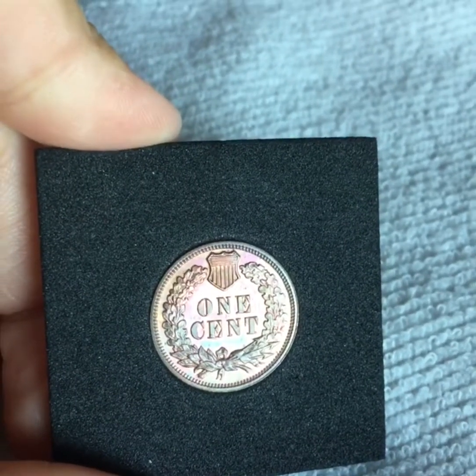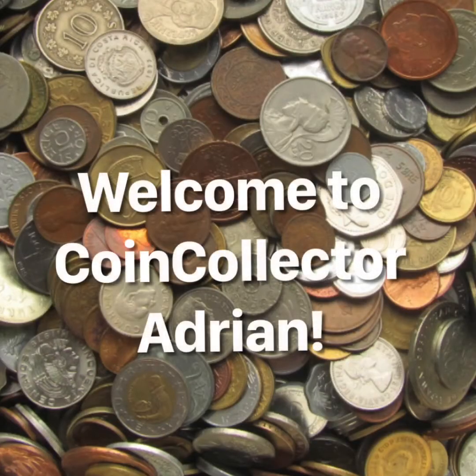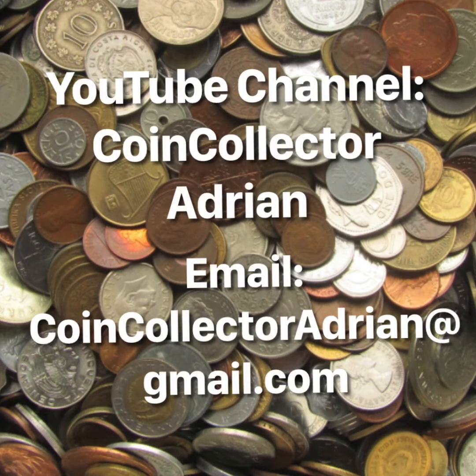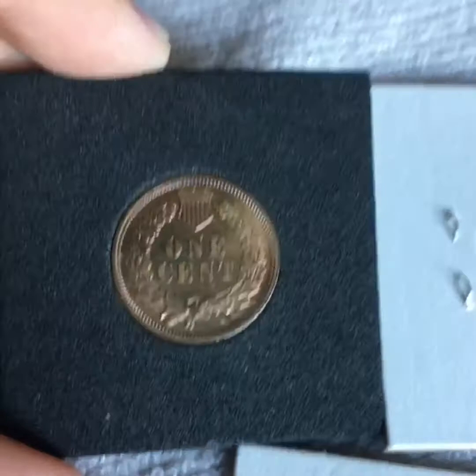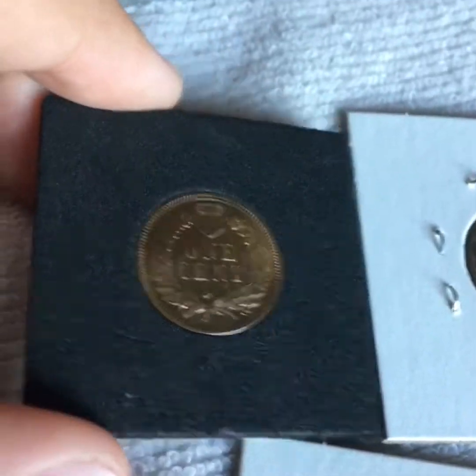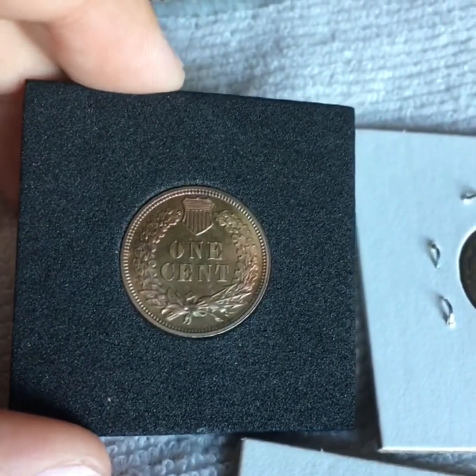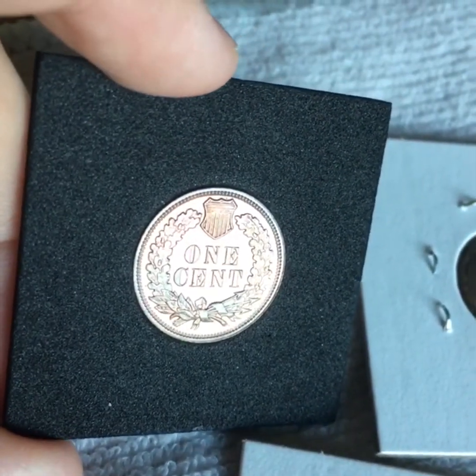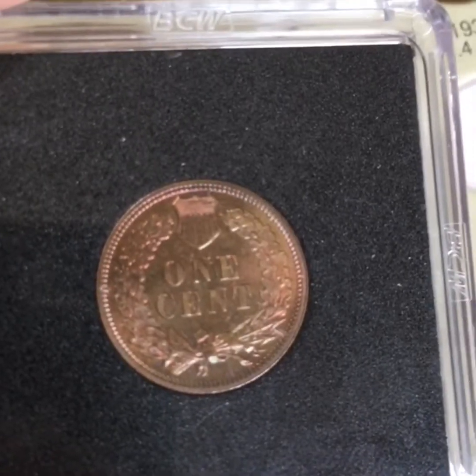Hey guys, it's CoinCollector Adrian here. Like you heard in the intro, today's another 10 Trades to Richness episode. This is going to be the second trade.